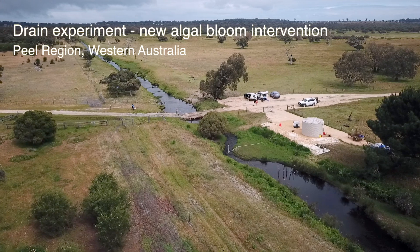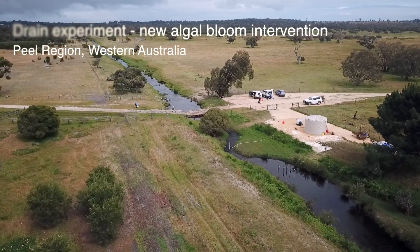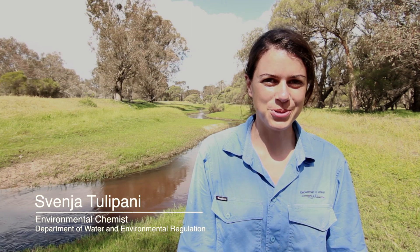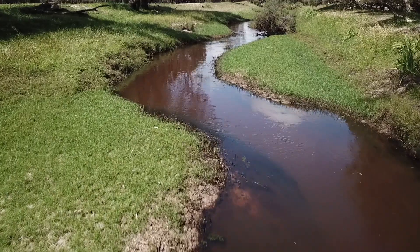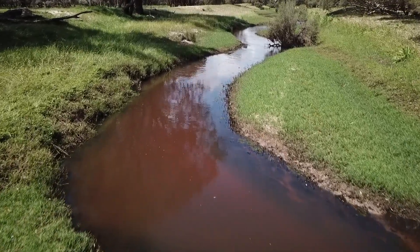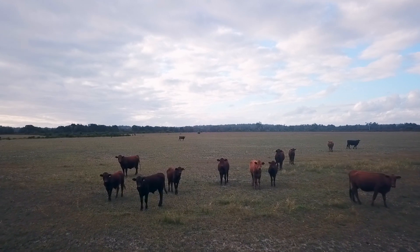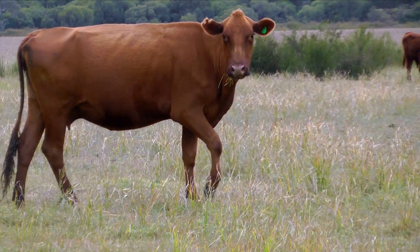Pandrek Drain is an agricultural drain. It is located within the Peel Harvey catchment and drains into the Serpentine River, and it carries very high nutrient loads. It's running through an agricultural area where there is a lot of fertilizer use in turf farms, there are piggeries, and also a lot of grazing cattle.